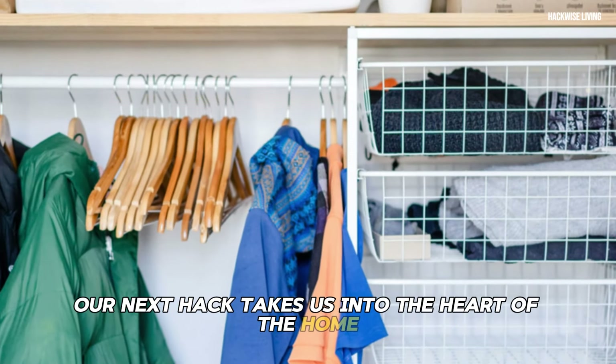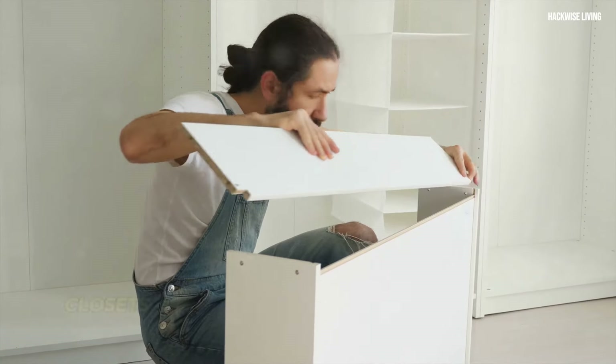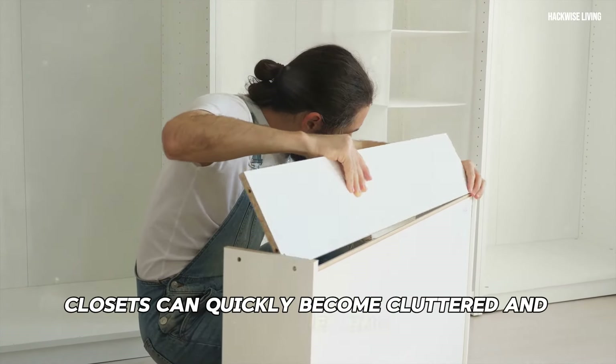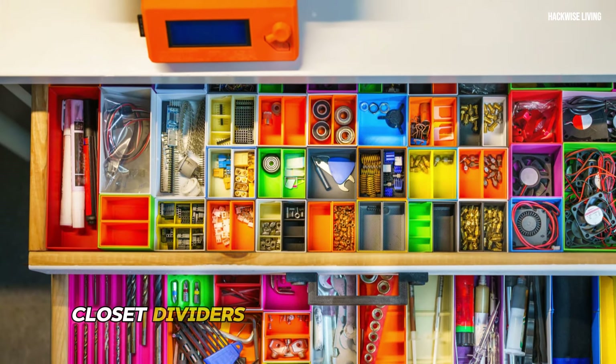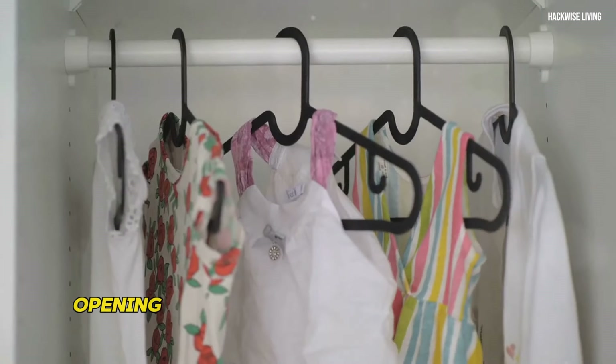Closet dividers are here to restore order and maximize space. Imagine opening your closet door to a symphony of organization — clothes neatly categorized and easily accessible.